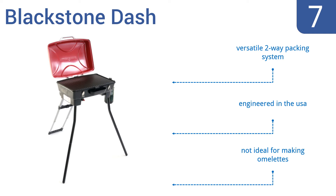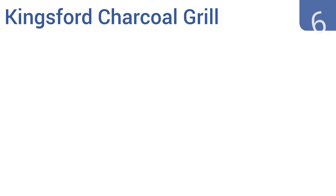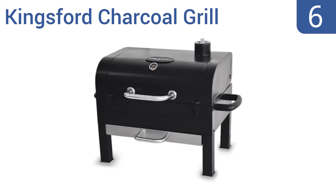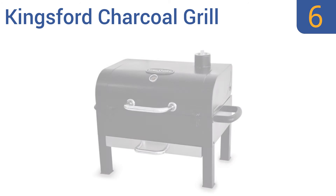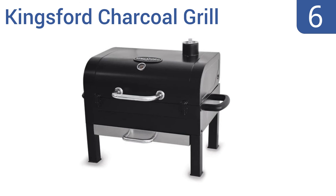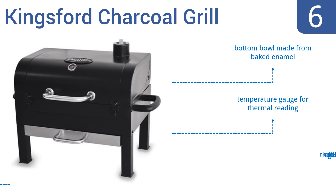Moving up our list to number six, the Kingsford Charcoal Grill is able to accommodate up to 14 hamburgers at the same time. In addition to its porcelain-coated steel cooking grid and warming rack, it also features a zinc-plated grid and removable ash tray. It includes a bottom bowl made from baked enamel and a temperature gauge for thermal reading, however the legs are a bit flimsy.